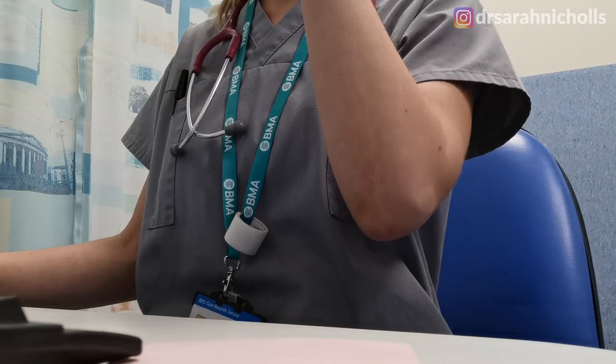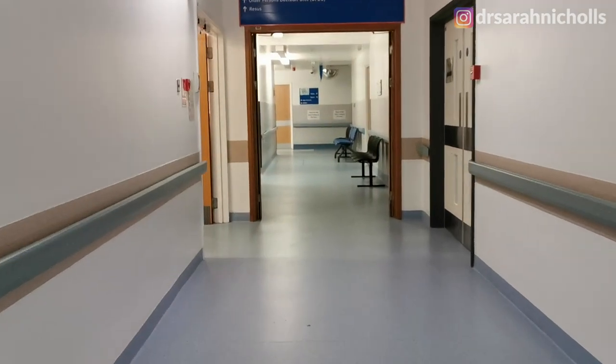Welcome back to a day in the life of a doctor vlog. I am working in majors today in the emergency department, so you can come along with me and see exactly what a day in the life of a doctor is really like.